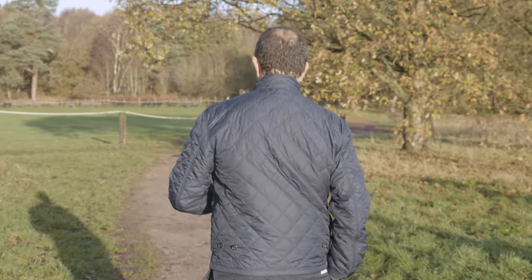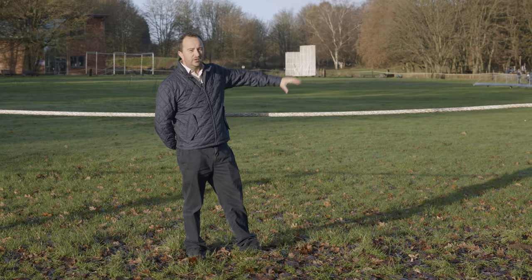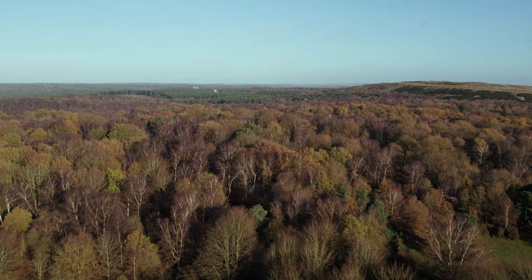Within walking distance of the property, you can walk into Sherwood Forest and see the major oak behind me.